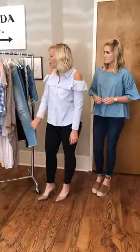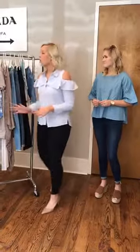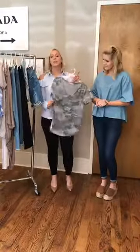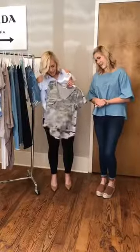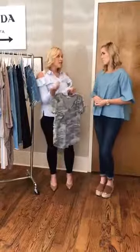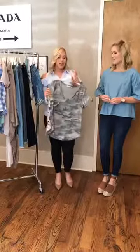First things first — I want to talk about one of the biggest trends we're seeing for the season. This camo tee we had in the store before, and it sold out so fast that none of us even got it, even knowing it was coming in. If you know about Dress Up, we get 70 new arrivals every week but we never reorder — so this is a very rare and awesome opportunity. Camo is one of the hottest prints for the season.